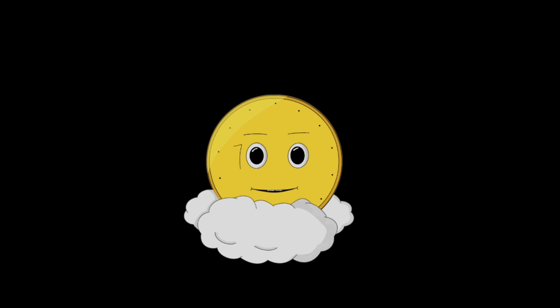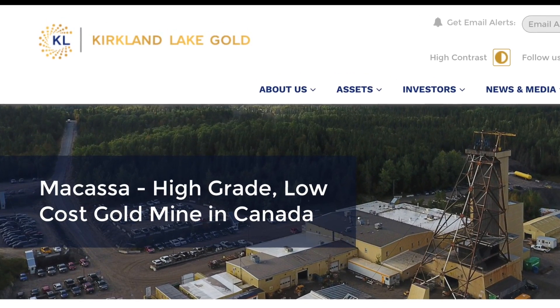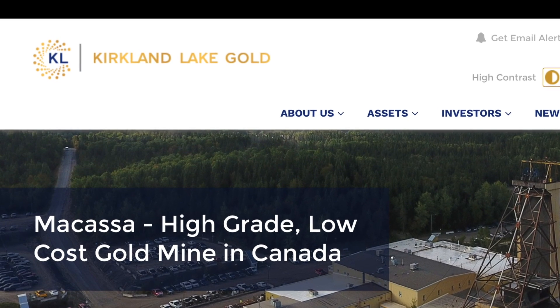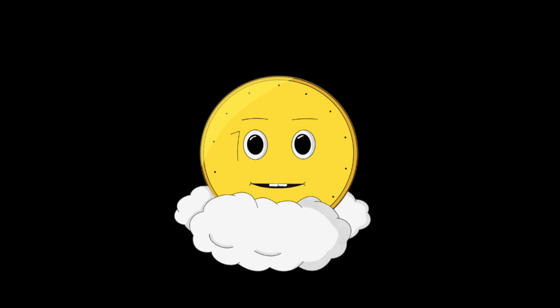Thanks for joining me on this adventure through Kirkland Lake Gold. For more videos and information about their operation, check out klgold.com. Until next time, stay golden!